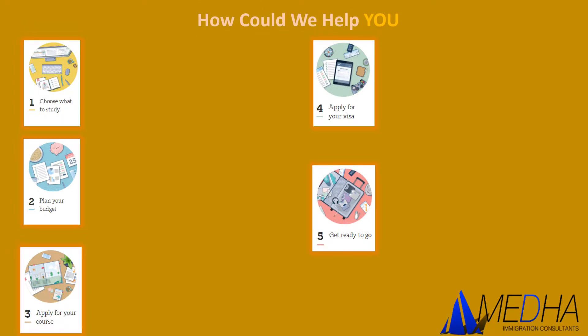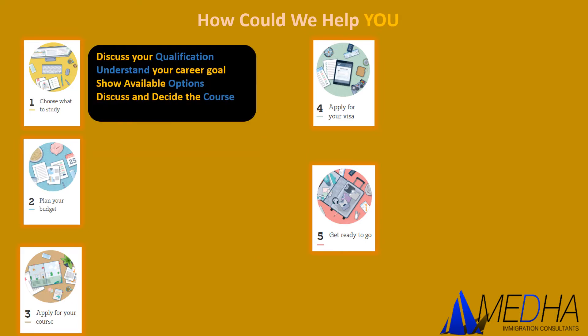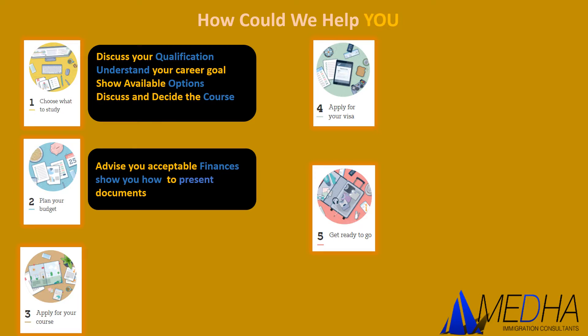Now I'll help you understand how I'm going to assist you in each of these steps. For the first step — choosing what to study — I will discuss your qualifications, understand your career goals, and show you the available course options. For the second step, I will advise on acceptable finances. It could be a bank loan, a fixed deposit saving, a personal loan, or a government-given loan. I will help you collate these documents in a manner that is accepted.